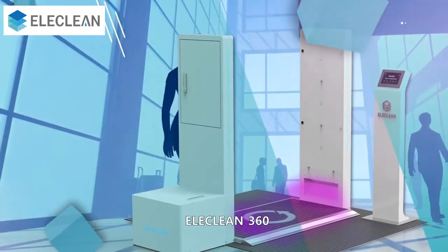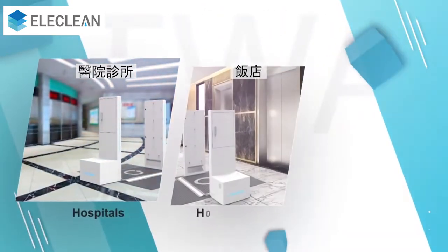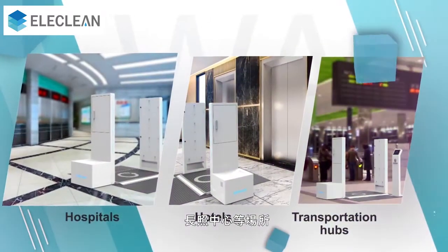Elaclean 360 can be placed at any entrance of public areas, such as hospitals, hotels, transportation hubs, and daycare centers, among others.